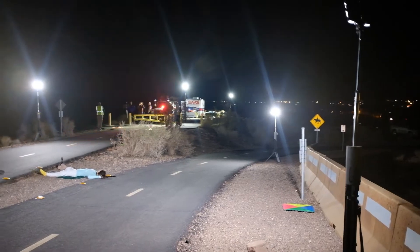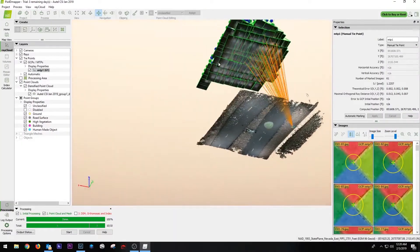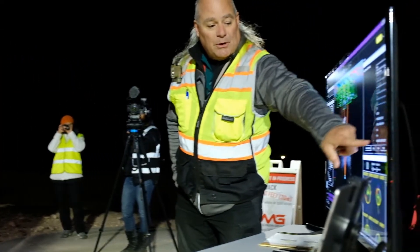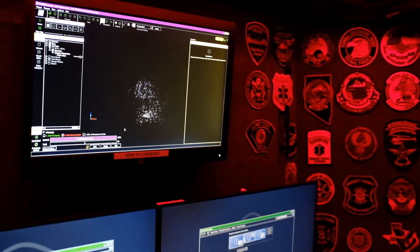When you put together the FoxFury lighting system, the unique or the Autel aircraft, Pix4D, and fantastic training, you get superior performance that comes from all of those superior products put together. Thank you very much.